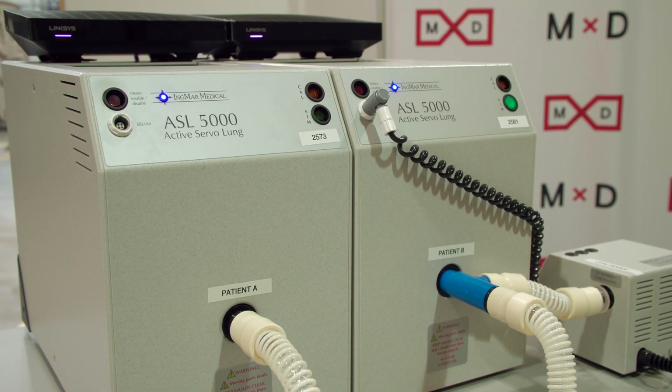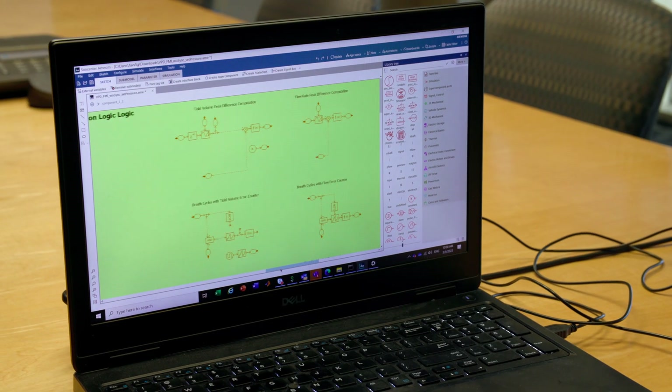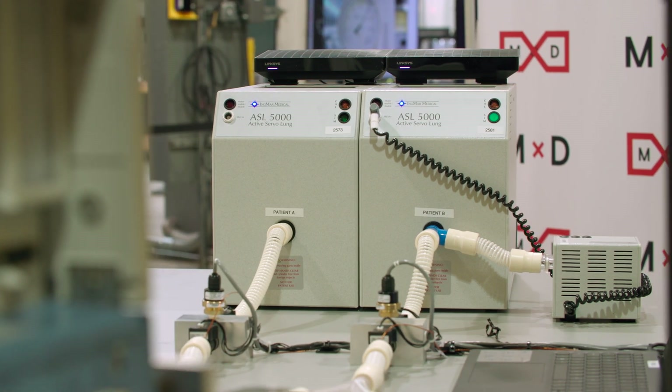In parallel, we decided to build physical assets to represent the two patients — two artificial lungs. We connect different sensors that identify what is happening in terms of pressure and temperature from the ventilator all the way to the patients.